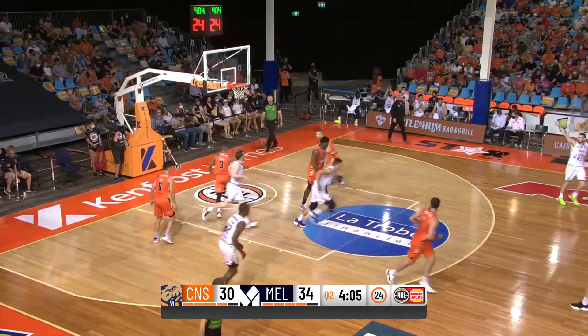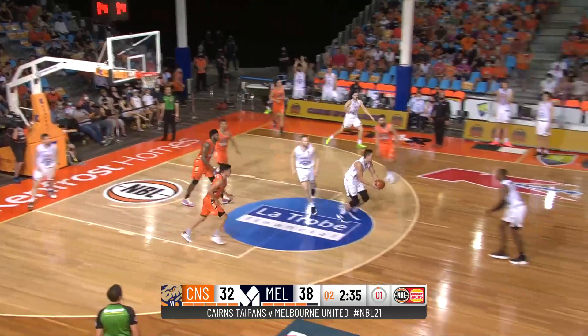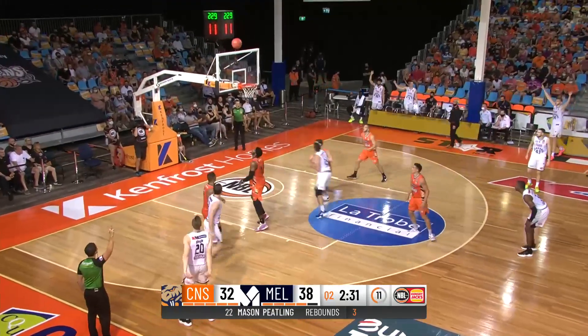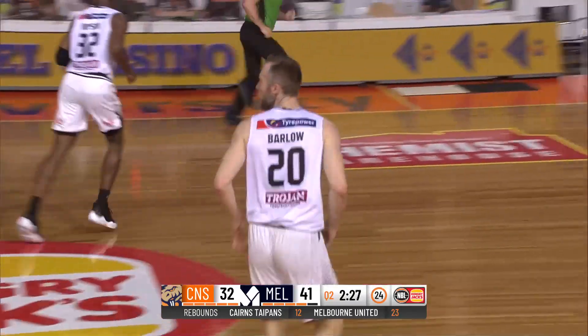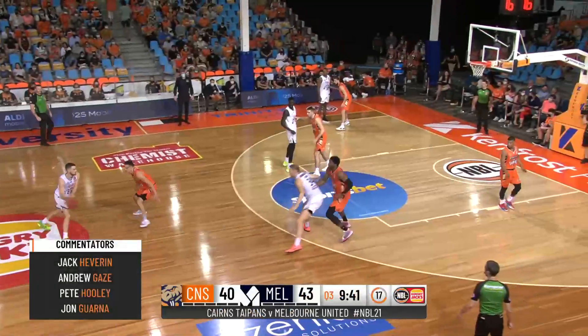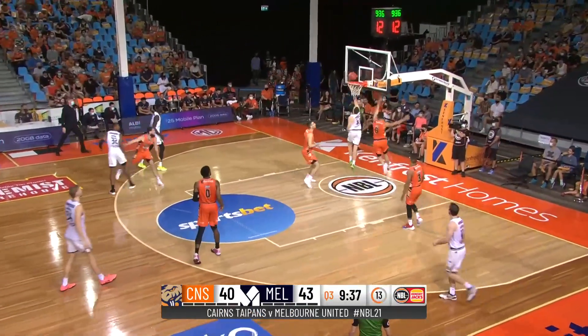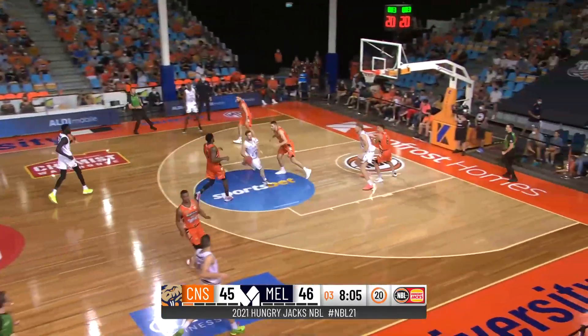McCarron got to the rack himself. Ball movement has Golding free in a corner now. McCarron this time — good hustle play. Here's another look for Melbourne, and Barlow hurts them. Well they're not going to miss too many of those. Melbourne's second on the table. Cairns unfortunately find themselves at the bottom of the table. That's a classic play for Golding.